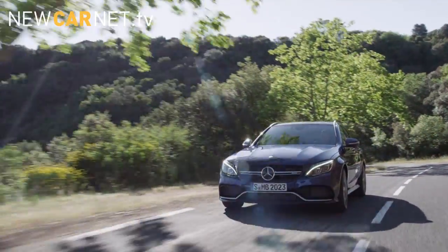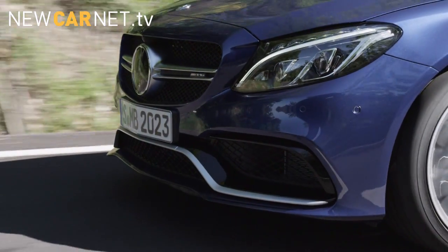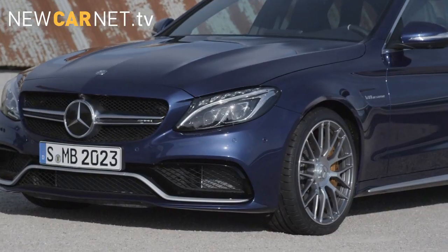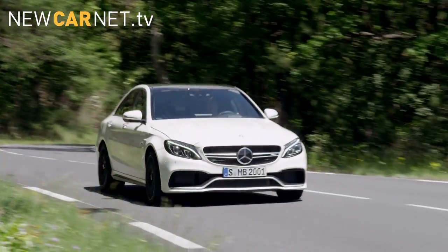The C63 also features external changes including new bumpers front and rear, and a new bonnet with cooling ducts for the turbochargers. Pricing and specifications have yet to be announced.